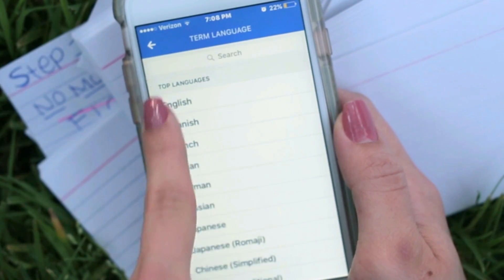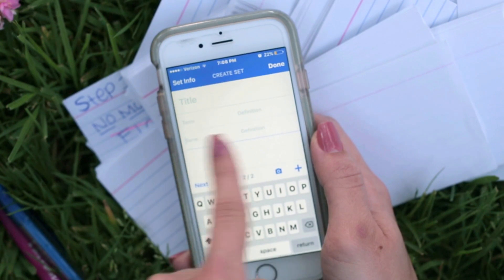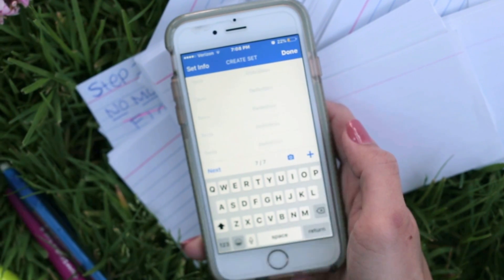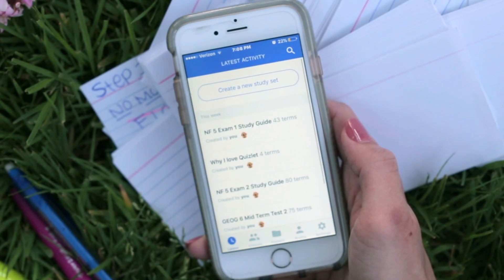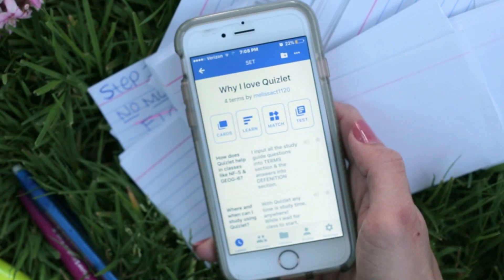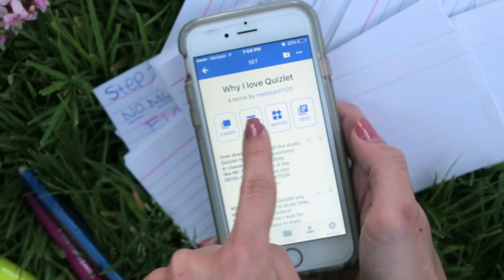You will be asked to set your language, and do so accordingly. Then you may enter as many terms as needed by pressing the add sign. When you are all finished, click Done. Now you are ready to begin studying. Select your set and you will see your study options like Cards, Learn, Match, and Test.